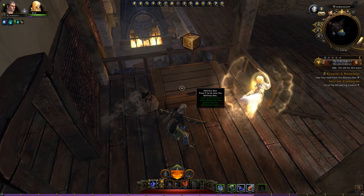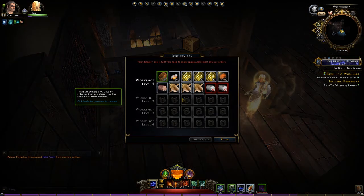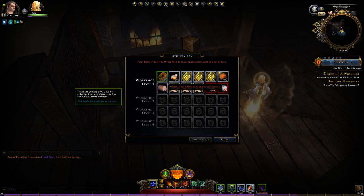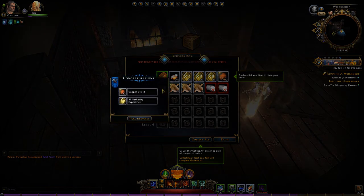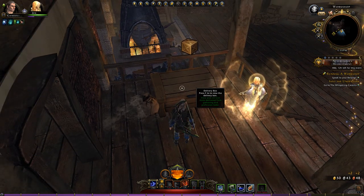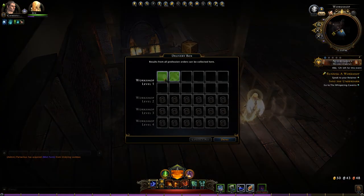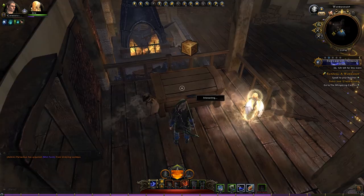Some time has passed. We have some items in our delivery box. Take your item from the delivery box. Your delivery box is full — you need to make space and restart your orders. Once any order has been completed, it will be available for collection here. Double click your item to claim your order. So I can just collect all. Now it's emptied. There's two items being worked on at the moment — one in two hours, one in nine minutes.